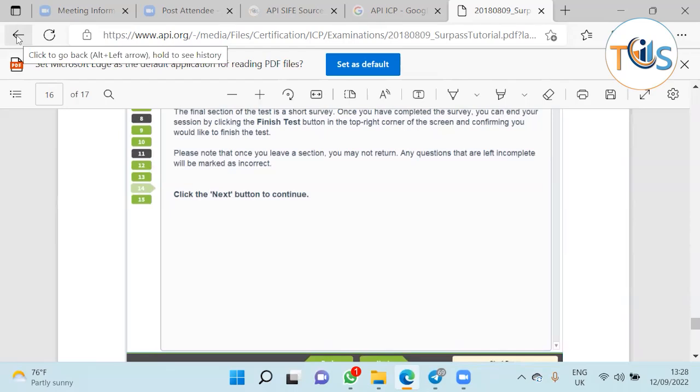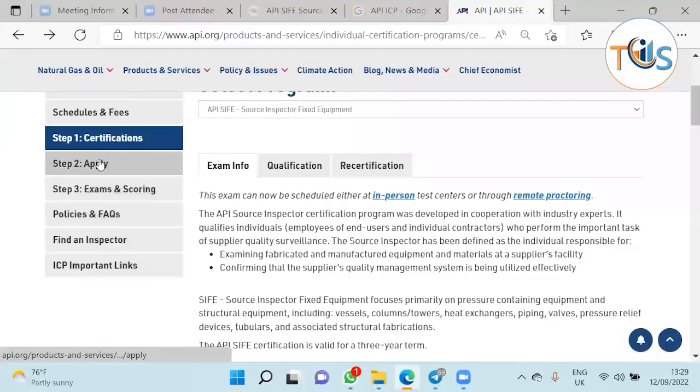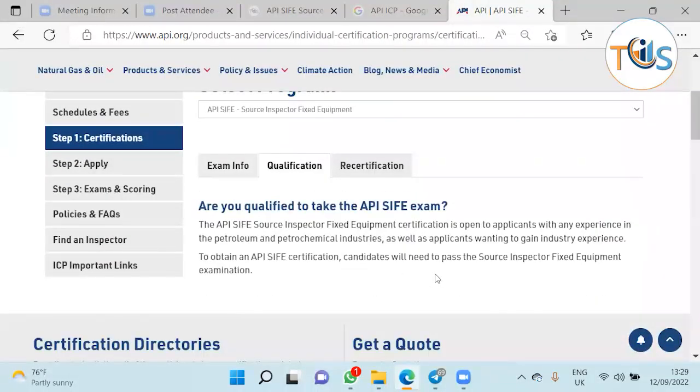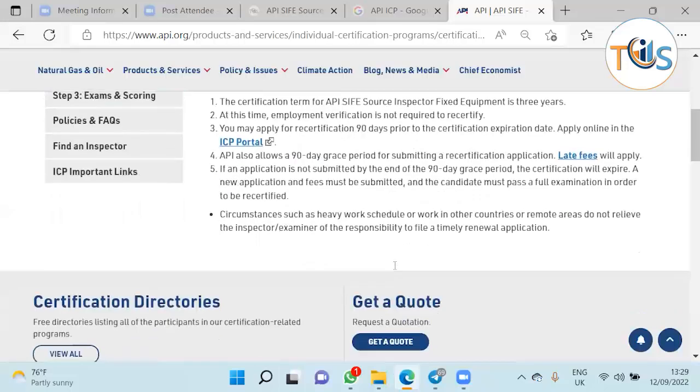Once you press finish exam it asks you to confirm, and once you confirm the exam ends — or it ends automatically when your 3 hours 15 minutes are up. Regarding qualifications, at the moment API does not require any pre-qualification or experience to apply. Recertification is required every three years. You can apply for recertification 90 days before your expiry date and up to 90 days after as a grace period, subject to a late application fee of $150.